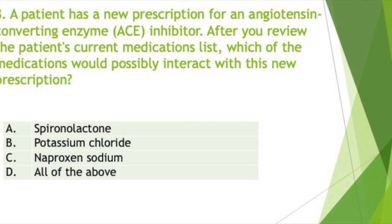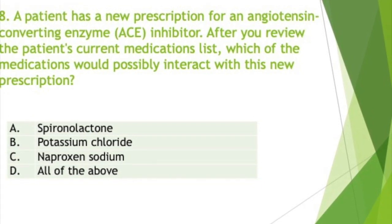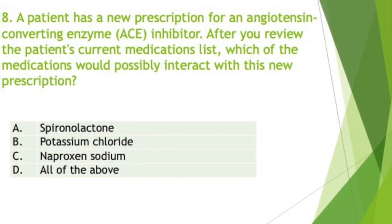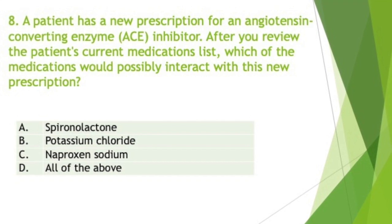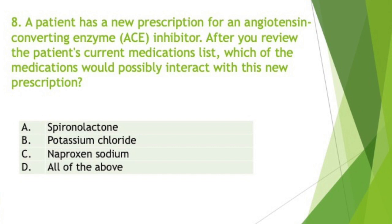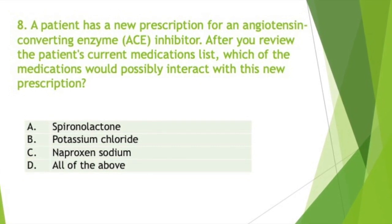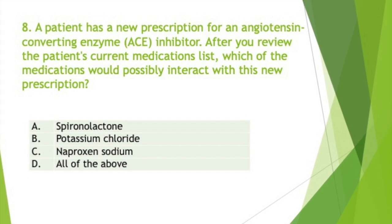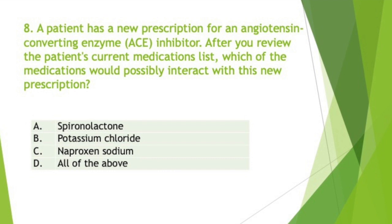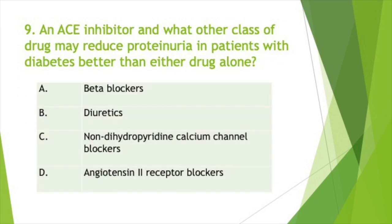A patient has a new prescription for an angiotensin-converting enzyme inhibitor. After you review the patient's current medication list, which of the medications would possibly interact with this new prescription? The answer is D, all of the above. Potassium supplements such as potassium chloride and potassium-sparing diuretics like spironolactone can lead to hyperkalemia and should be used with caution. The use of non-steroidal anti-inflammatory drugs such as naproxen sodium along with ACE inhibitors may reduce the antihypertensive effects of ACE inhibitors.